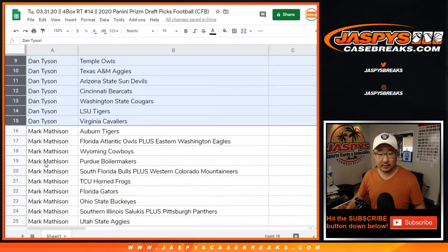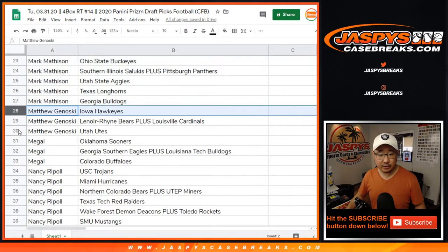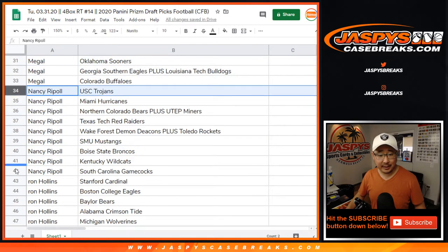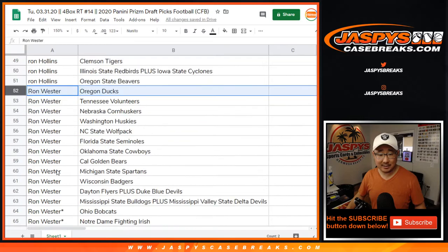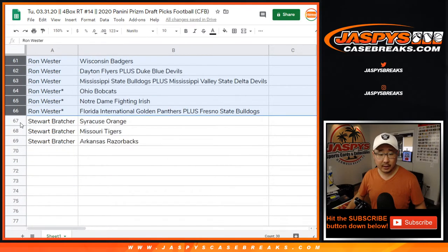Dan. Mark Matheson. Matthew G. Phillip — I'm not sure what happened to your first name, Phillip. Nancy. Ron — Ron Hollins, that is. And then we got Wester right here. And then there's Stewart.